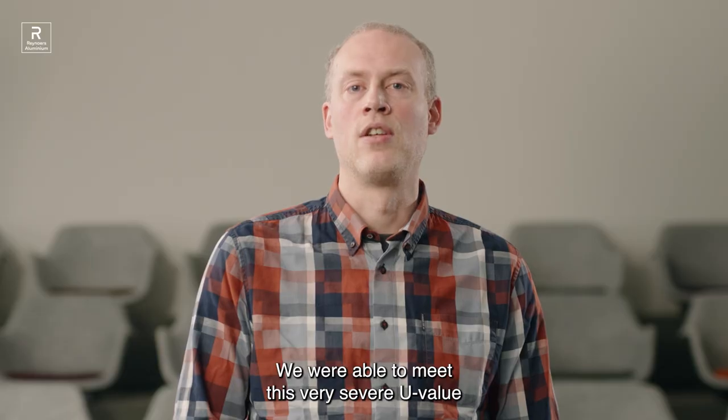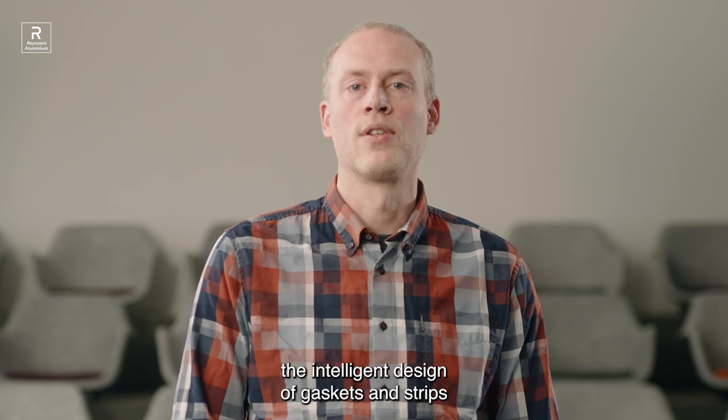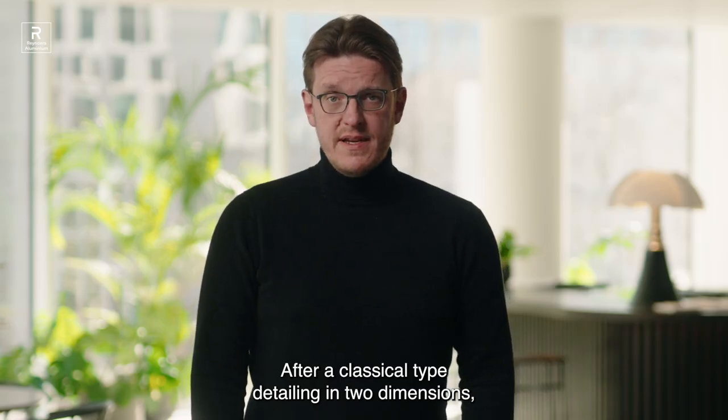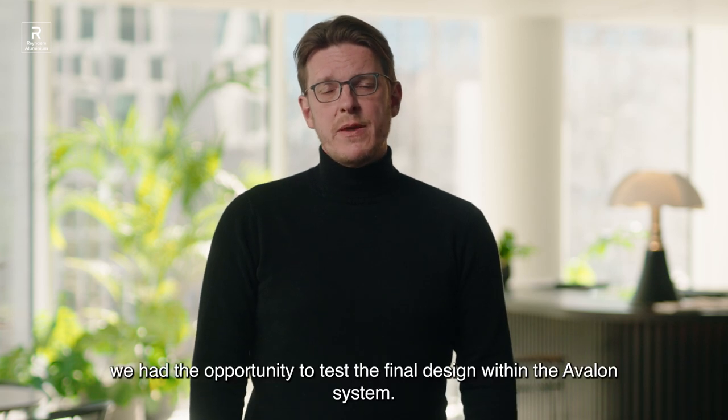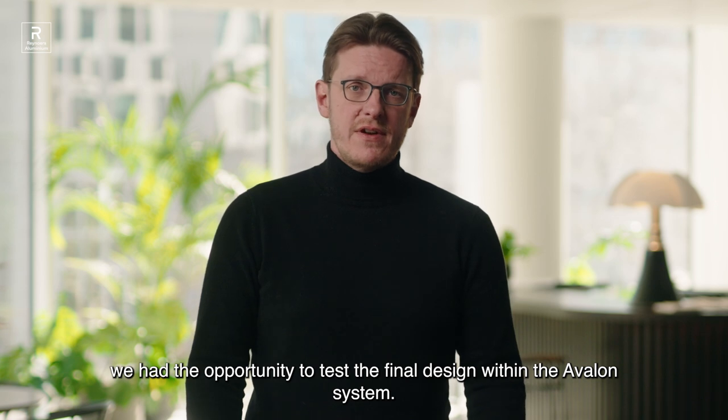We were able to meet this very severe U-value thanks to our well-insulated aluminum profiles, the intelligent design of gaskets and strips, and the best insulating materials applied by our partners. After a classical type detailing in two dimensions, we had the opportunity to test the final design within the Avalon system.